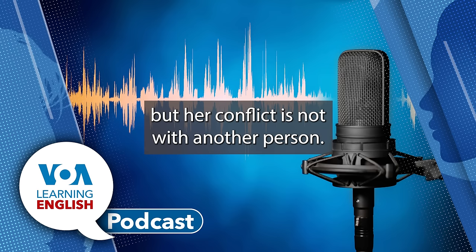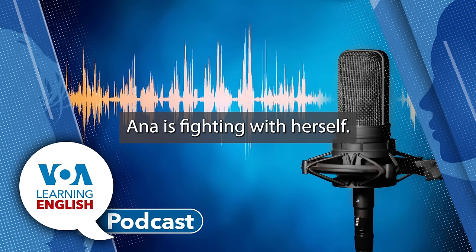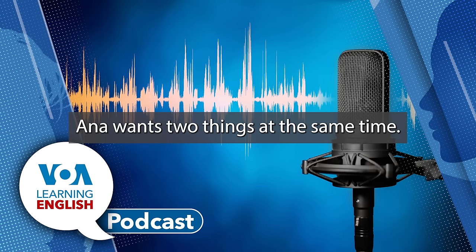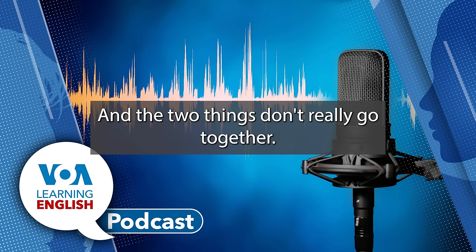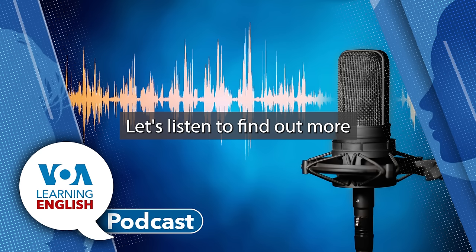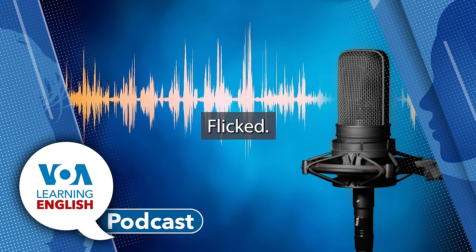But her conflict is not with another person. Instead, it is with herself. Ana is fighting with herself? In a way, she is. The problem is, Ana wants two things at the same time, and the two things don't really go together. Let's listen to find out more about these two things and Ana's inner conflict.